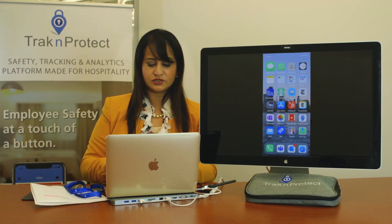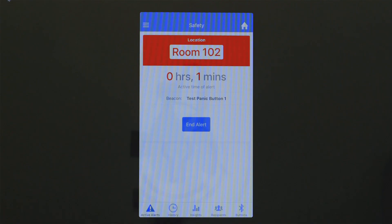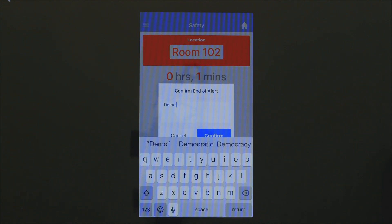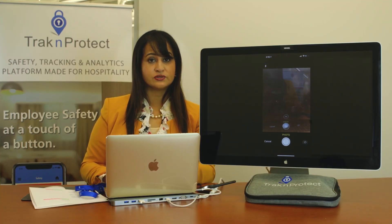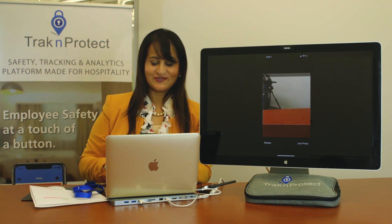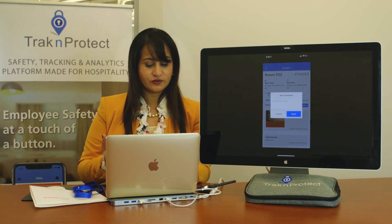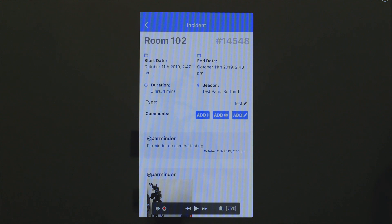The responder would go into the app and look at active alerts. Here we can see the incident is in room 102, it's been going on for one minute, and which button it is. We'll end the alert and mark this as a demo test. Now we can add pictures — staff members on camera — and add real-time notes. I'll save that and the note will appear within seconds.